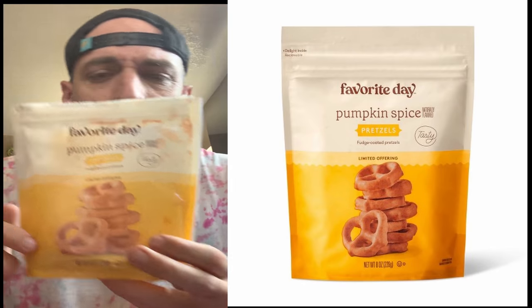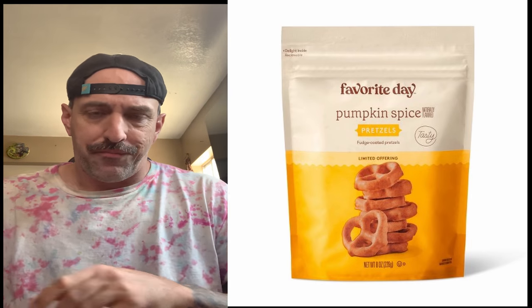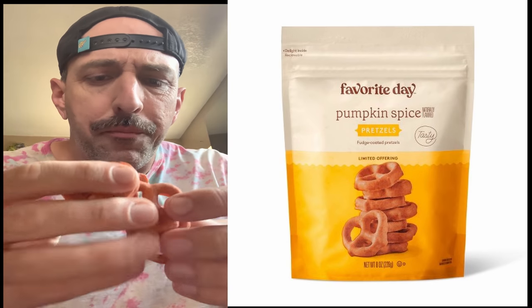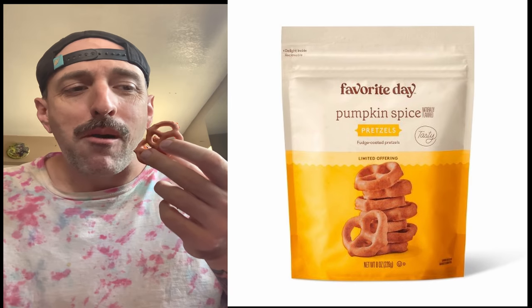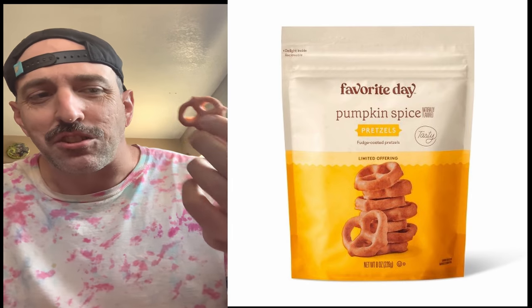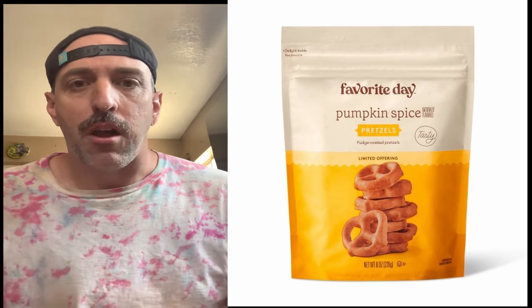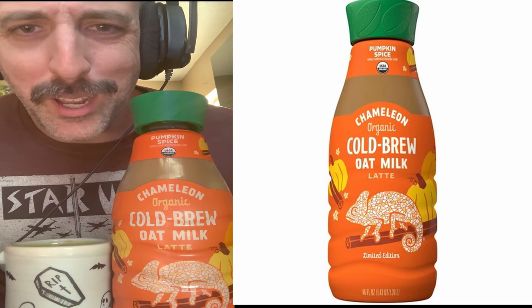Hello — another Target brand. Pumpkin spice fudge-coated pretzels. There's not really fudge on this, but look at the color on that — weird orangey color. Not really pumpkin flavored, pumpkin colored. But these are creamy and good. It's a Target brand. They make some pretty good seasonal treats. Not awesome, not pumpkin-y, but definitely worth it for a pumpkin spice hit.